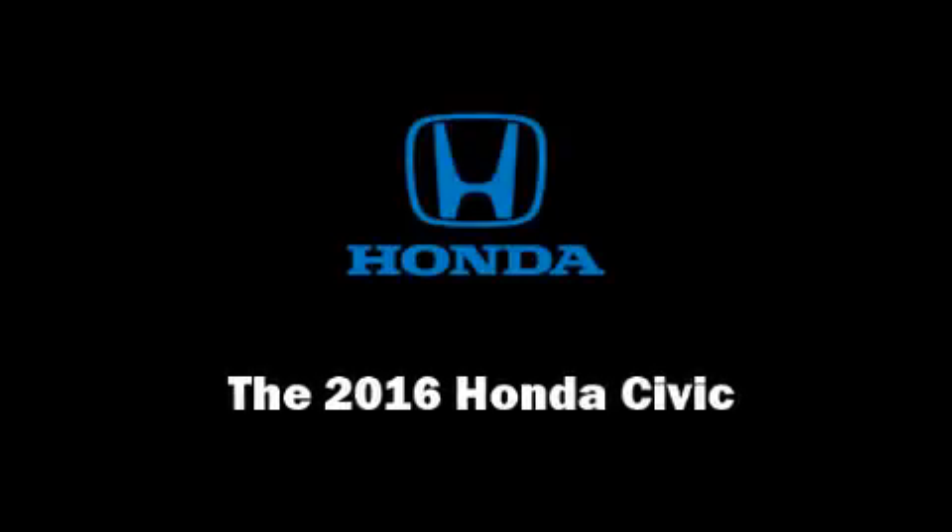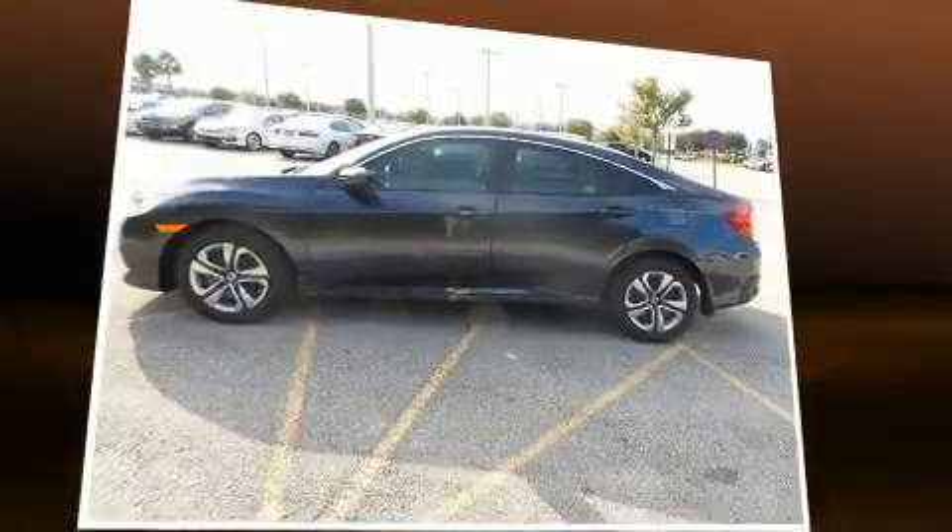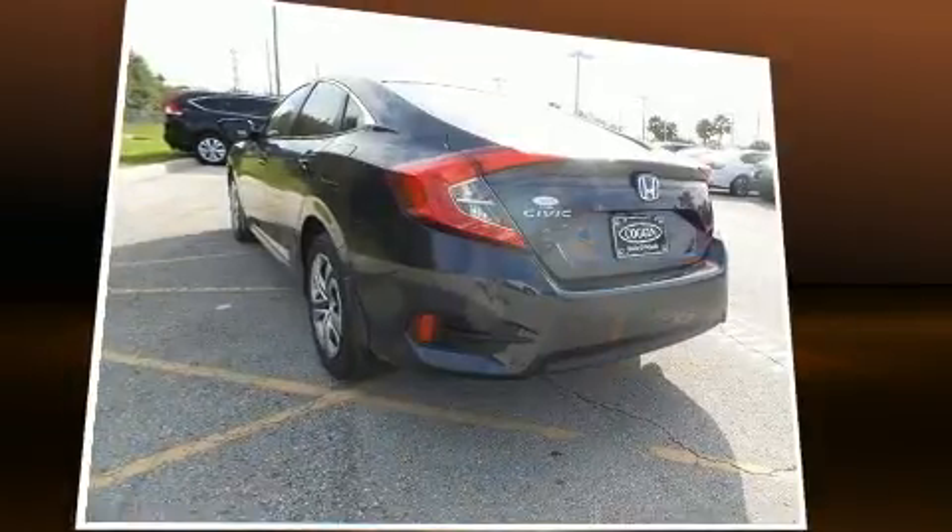Sensibility and practicality define the 2016 Honda Civic. This four-door, five-passenger sedan stands out among competitors in its class.